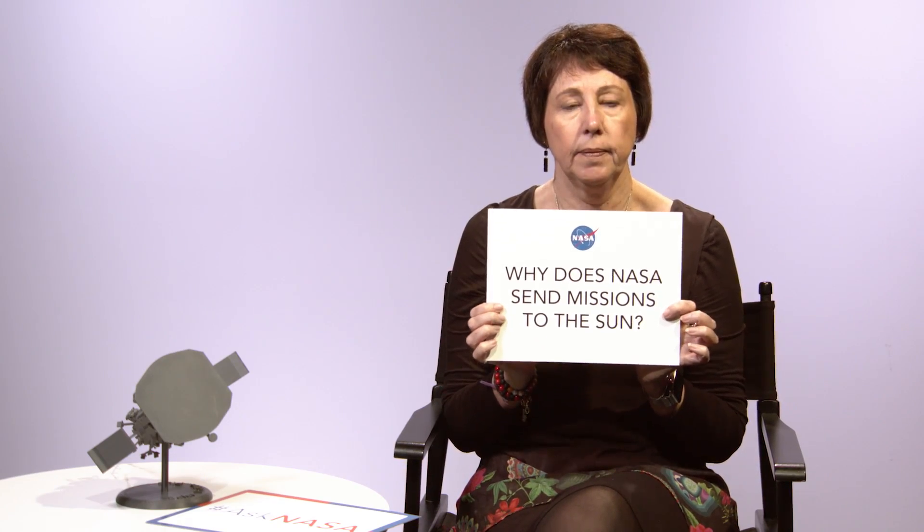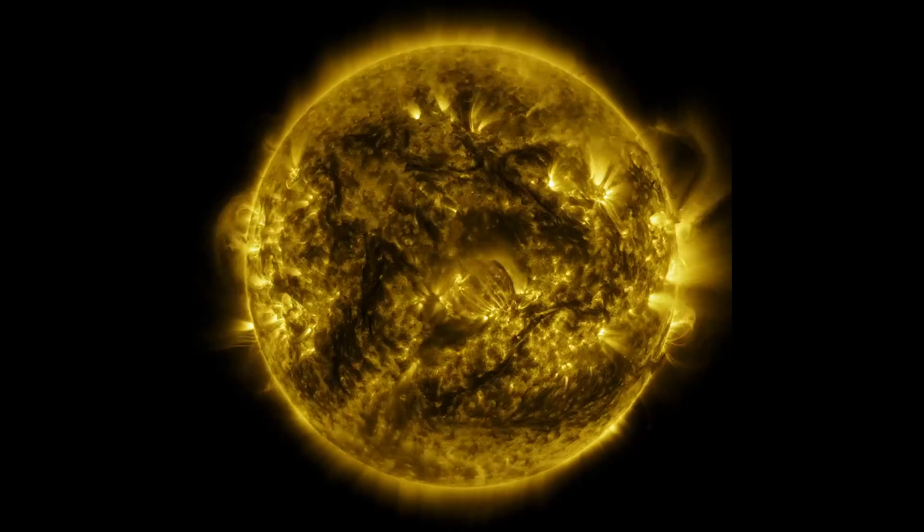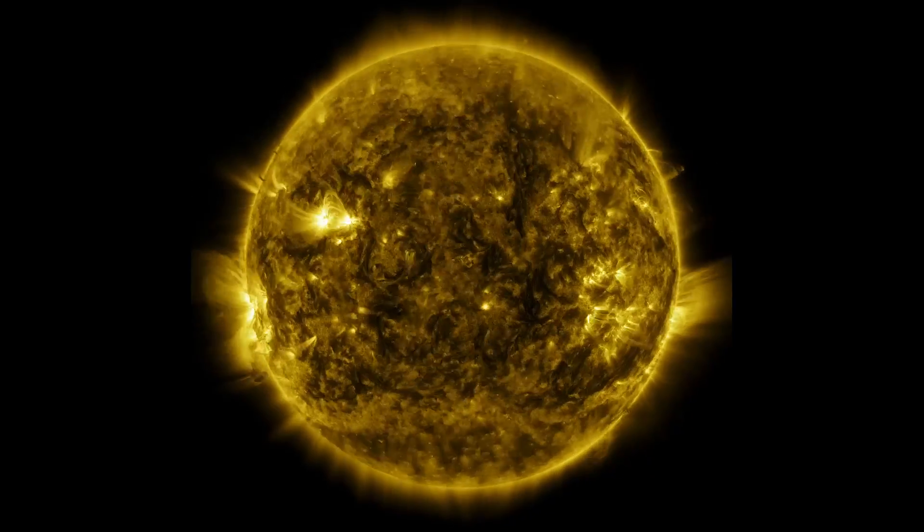Why does NASA send missions to the sun? Because the sun is the most important thing in our solar system. The sun generates light, but also a tremendous amount of energy, and it sends all of this material to us here on Earth, and so we live in the extended atmosphere of the sun.